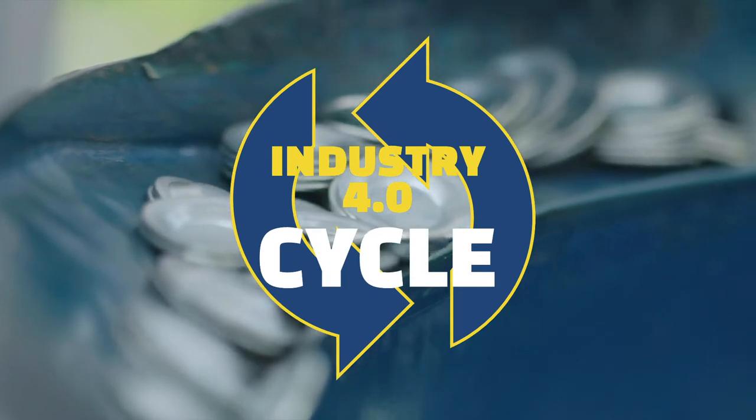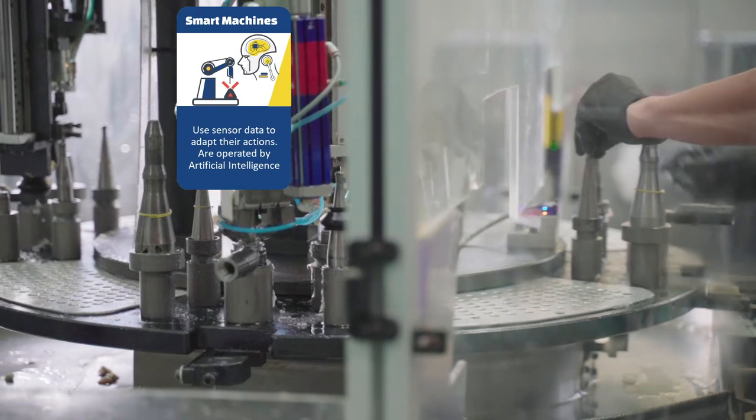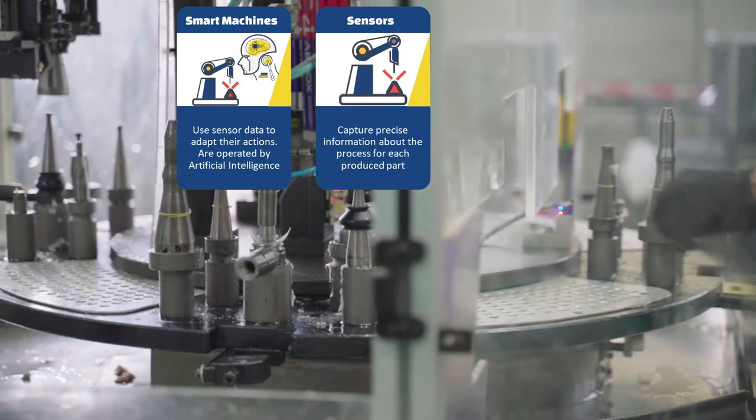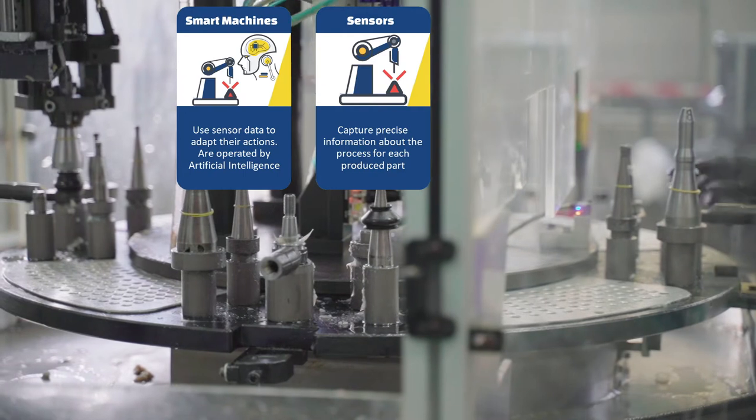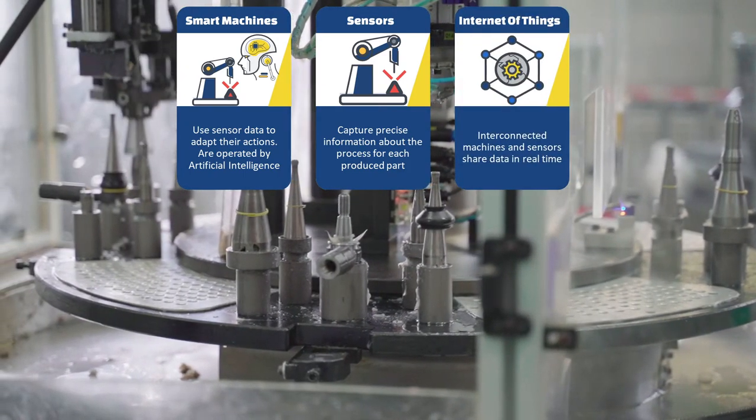At the core of Industry 4.0 there is a cycle which aims at continuous improvement. Smart machines perform actions on the production line, data from sensors is captured for each step of the process and linked to the part serial number, and data flows in real time through the Industrial Internet of Things.